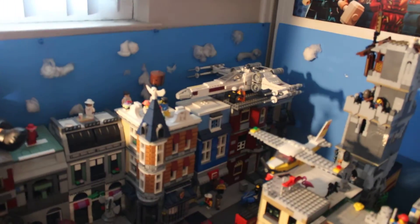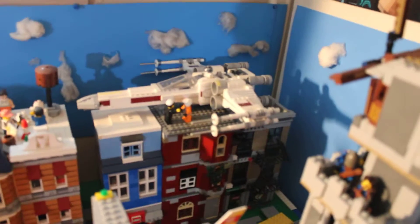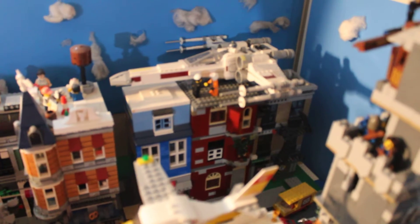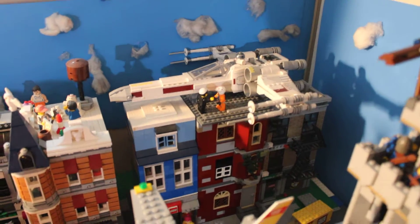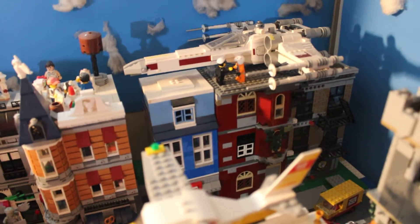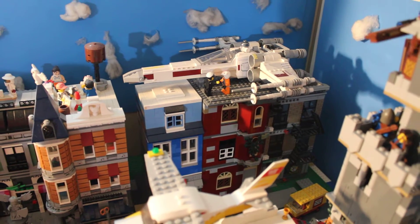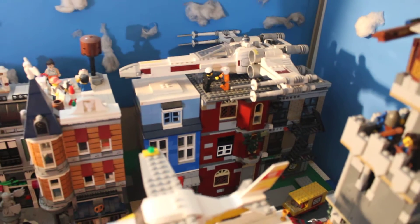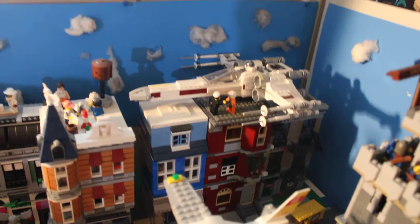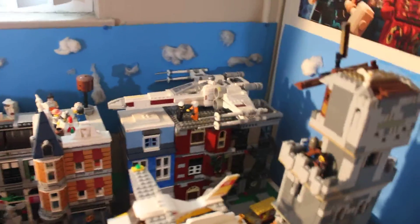I'm still debating whether to get the school set or just keep that red building as the school. I want to get the school set because at least I'll have something different. Actually, I might just rebuild the schoolhouse — it doesn't look as good as I thought, and that middle window looks weird compared to the two around it.